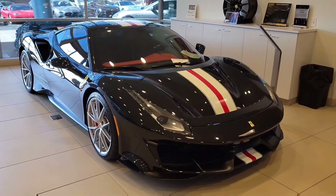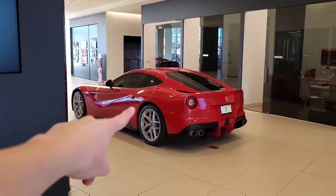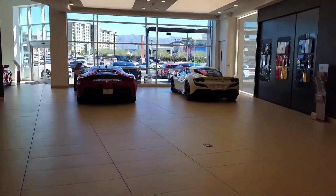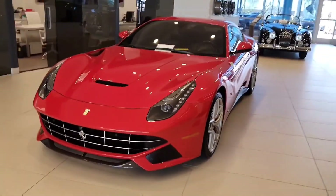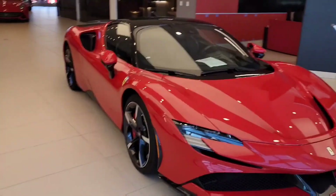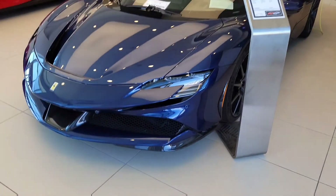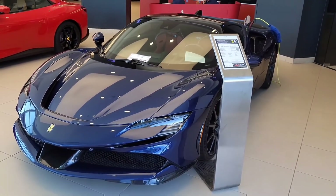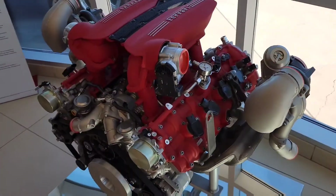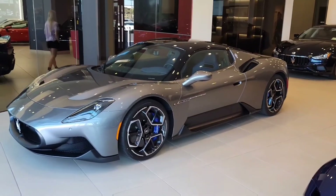Beautiful Ferrari 488 Pista. We have this old Jaguar over here. And then over here is some cool cars — there's an F12. We've got an SF90 and a F8. And then the F12 right here. My goodness, look at that color. And then this SF90 right here. That looks so cool. We've got another blue SF90 Stradale, and a 488 engine right here. That is cool. Check this out — the new Maserati MC20. That's a beautiful Ferrari, we've got a F8 right there.